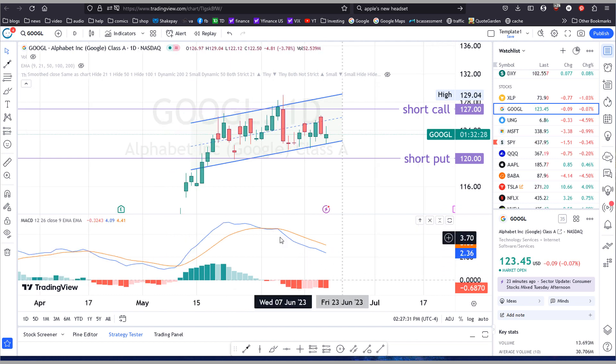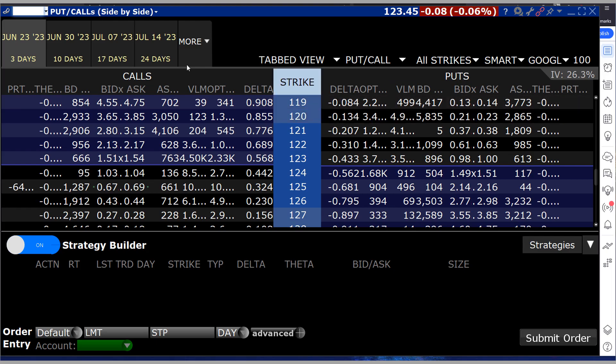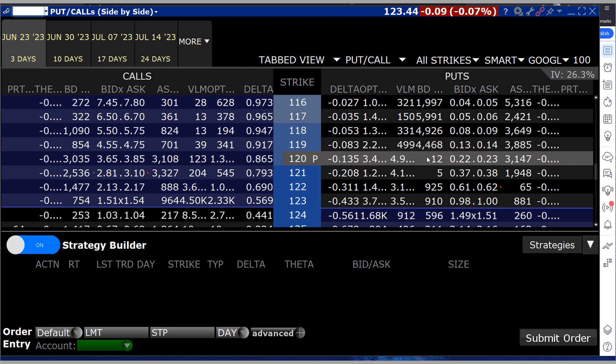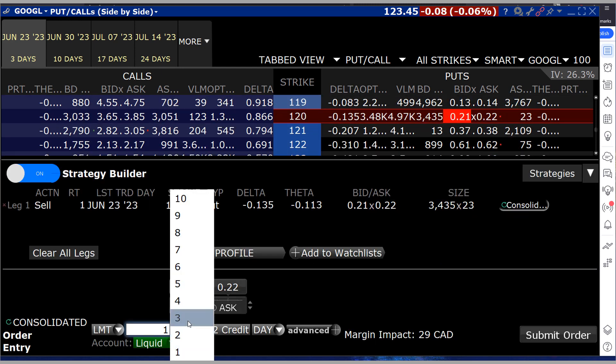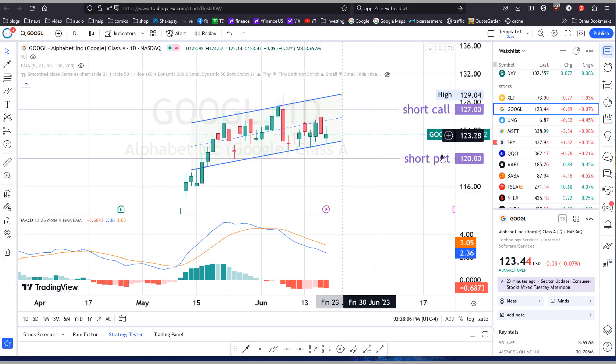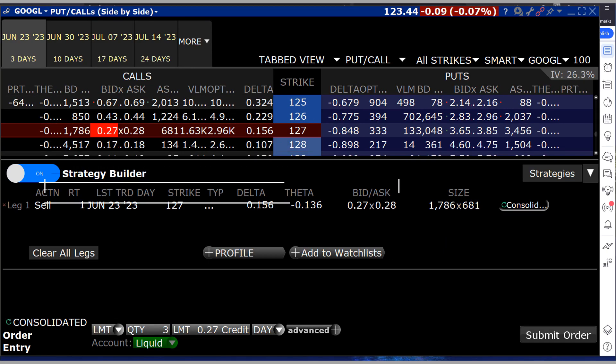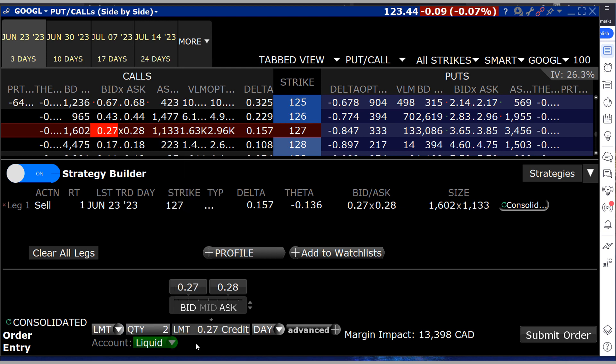You can also see the MACD is heading down and there doesn't seem to be a change in direction yet. Looking at the option chain, I'll do my puts first at 120 — maybe I'll sell three of these — and then for the calls I'll see what I can get for 127, about 27 cents each.